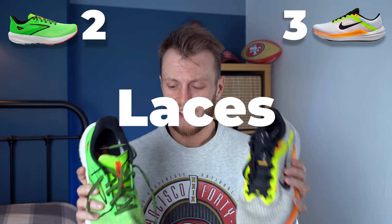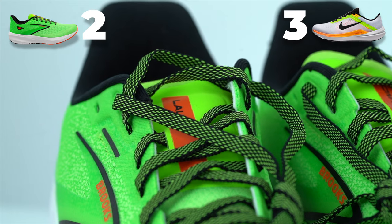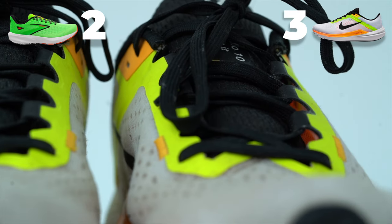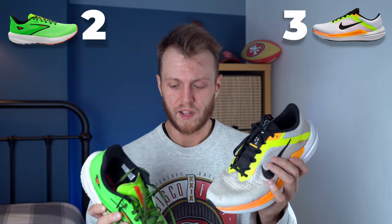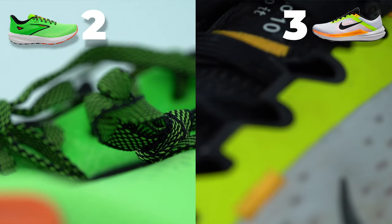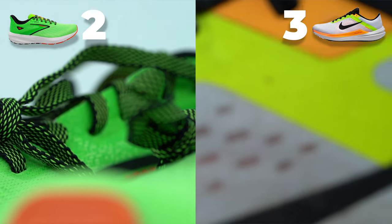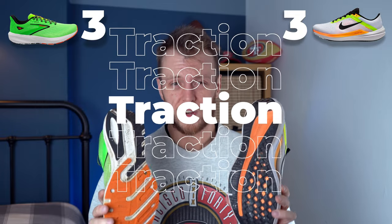On to laces — the laces on the Launch feel super cheap, which is where you really notice the materials. The Windflow laces feel quite good however they sometimes come undone, which is annoying. The Launch laces are a little bit short but they bind, they work, and they never come undone, whereas the Windflow's laces slip undone every now and then. So the Launch takes the point on laces.